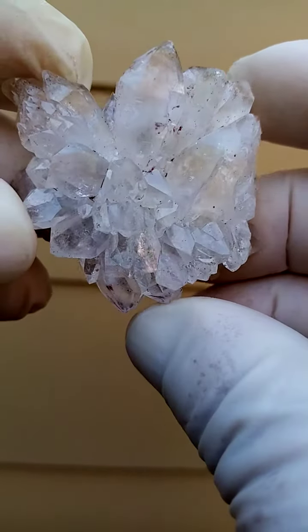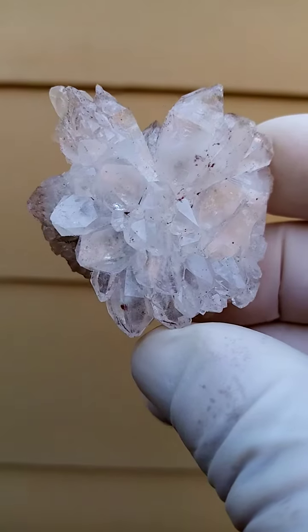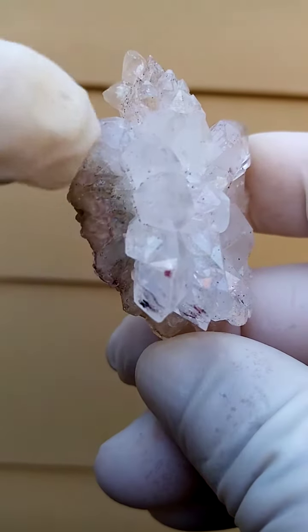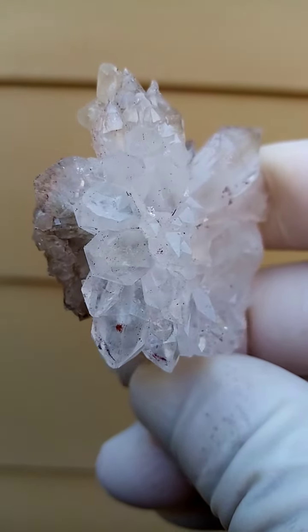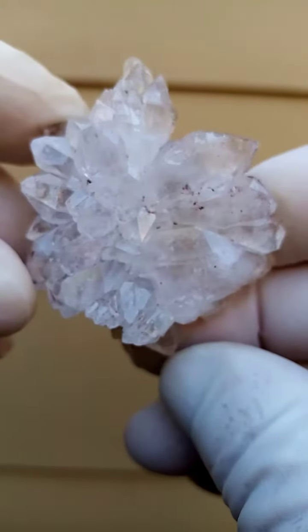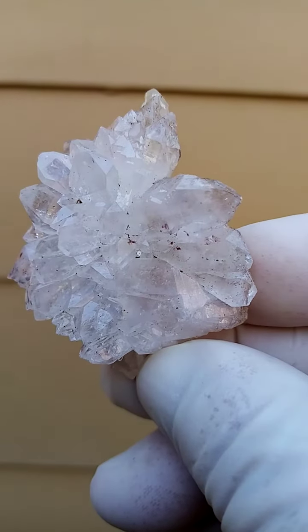I really struggled with a still photo of this guy. This is a starburst of quartz crystals. If you look on the side, you'll see the matrix would be a basalt with a layer of calcite over it, and on top of this you have this flower of quartz crystal sitting on it with some hematite inclusion.